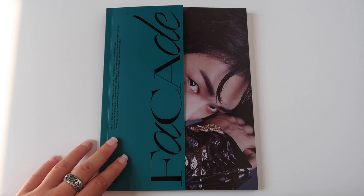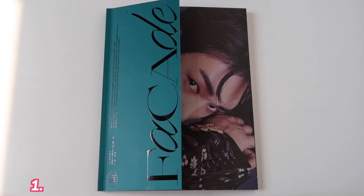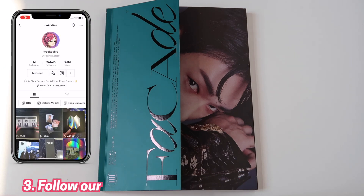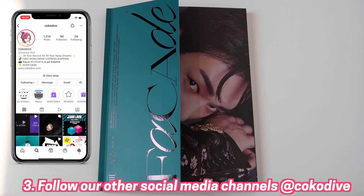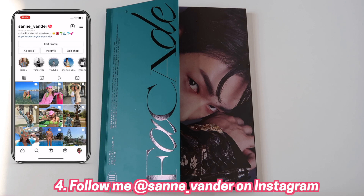I'm so proud of One Ho. And in case you are a proud One Ho stan as well, I have good news — two lucky Coco Divers will be able to win this gorgeous album. All you need to do is: first, be subscribed to the Coco Dive YouTube channel; second, like this video and give it a big thumbs up; and also follow us on all our other social media channels such as TikTok and Instagram. And then also follow me on Instagram — that will make me very happy. It's at sand underscore fender.